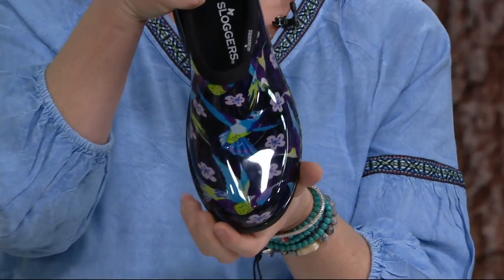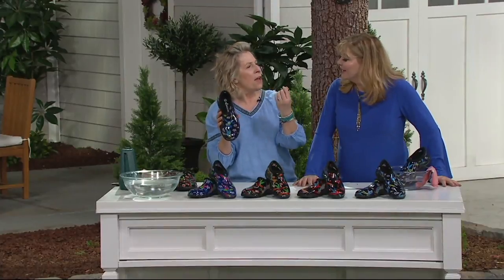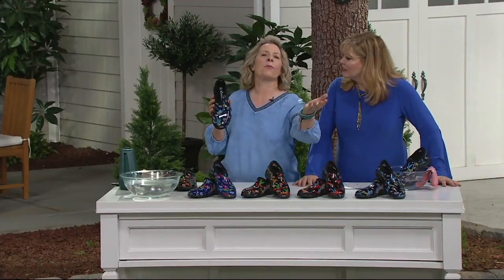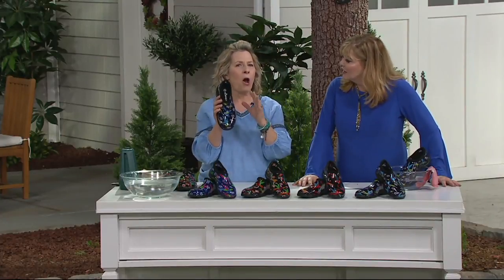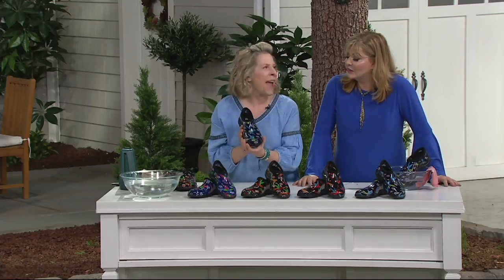This is our gorgeous hummingbird pattern — hummingbirds, butterflies. Those are the real harbingers of spring and summer for us. Absolutely. It's just the symbolism, and they're magical. The symbolism is beautiful.